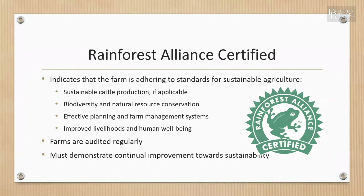Rainforest Alliance Certified indicates that the farm is adhering to the Rainforest Alliance Sustainable Agricultural Standard, which is built on the principles of sustainable farming — including sustainable cattle production, biodiversity and natural resource conservation, effective planning and farm management systems, and improved livelihoods and human well-being. Certified farms are audited regularly to verify that they are complying with the standard's comprehensive requirements, which require continual improvement on the journey to sustainable agriculture.